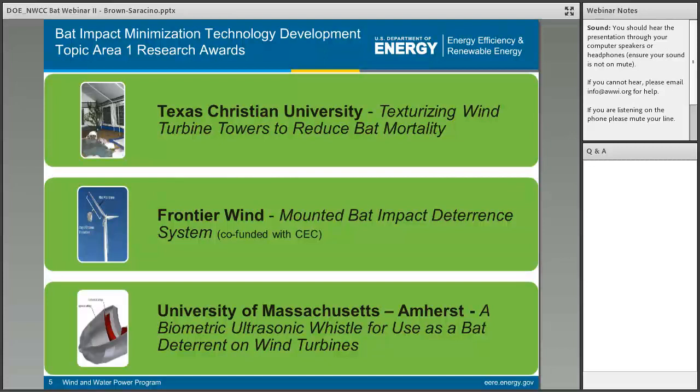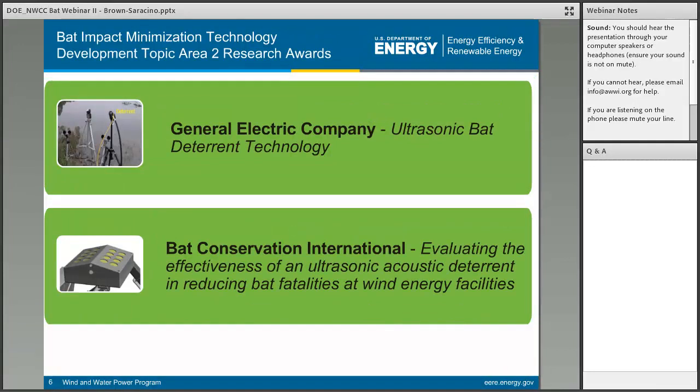There were two topic areas under this solicitation. The first focused on those earlier stage technologies, working to advance technology designs and do initial testing of early prototypes. The second topic area, which will be the focus of Wednesday's webinar, was focused on validation of proposed minimization technologies at a scale sufficient to determine if there was a statistically significant reduction in bat impact, and also included a cost analysis to ensure cost-effective solutions. Three proposals were funded under the first topic area, and two projects under the second topic area. Since these projects were awarded in 2015, the majority are still ongoing.